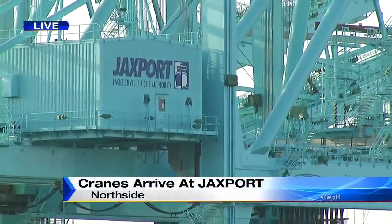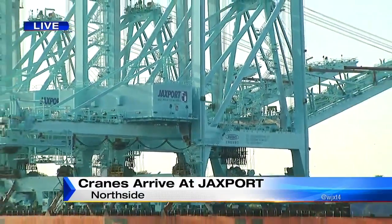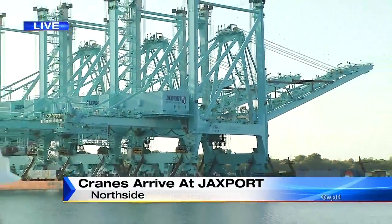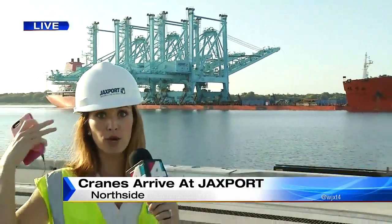Definitely a positive here for Jax Port and the Jacksonville community. This is one of our last looks we're getting this morning. We're going to have to scoot back for safety reasons as they bring these cranes in — that's why I'm wearing the safety gear. We're going to have to move back in just a bit as they get closer to bringing these cranes on land at Jax Port. I'm Ashley Mitchum, Channel 4.